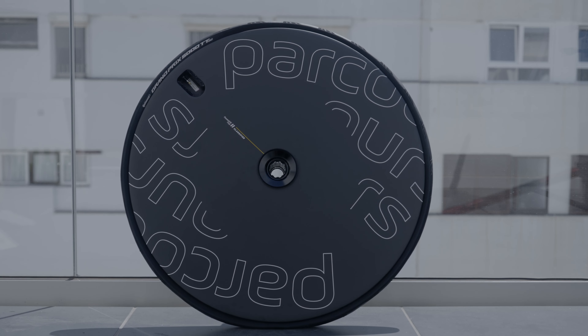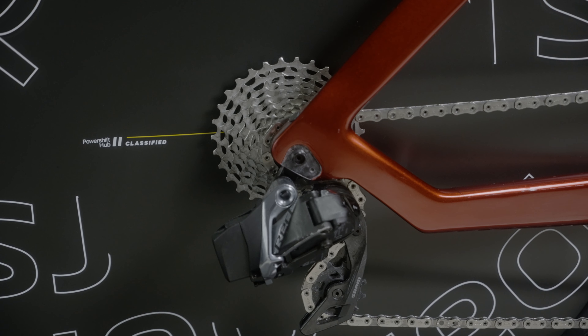Using the Parkour disc with the Classified system can help make you faster in a few different ways. There's obviously the aero benefit of being able to run a one-by the whole time, the chain line efficiency from the different gear ratios, and just in terms of how you ride, having that ability to switch so quickly into a much bigger gear when you need to — coming over hills — means you can ride in a more efficient way.